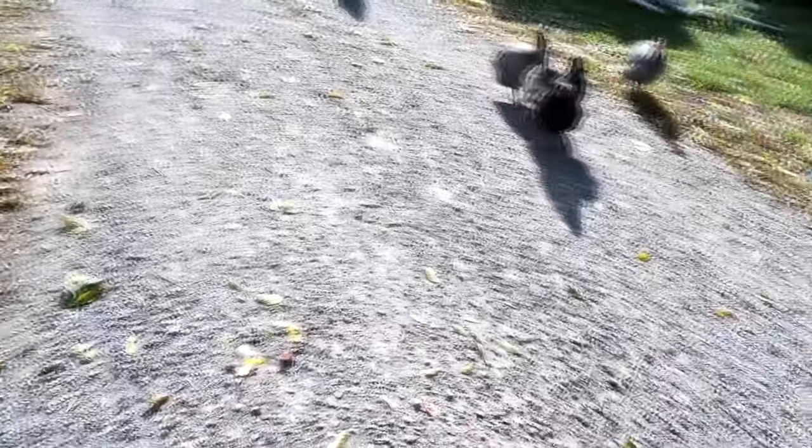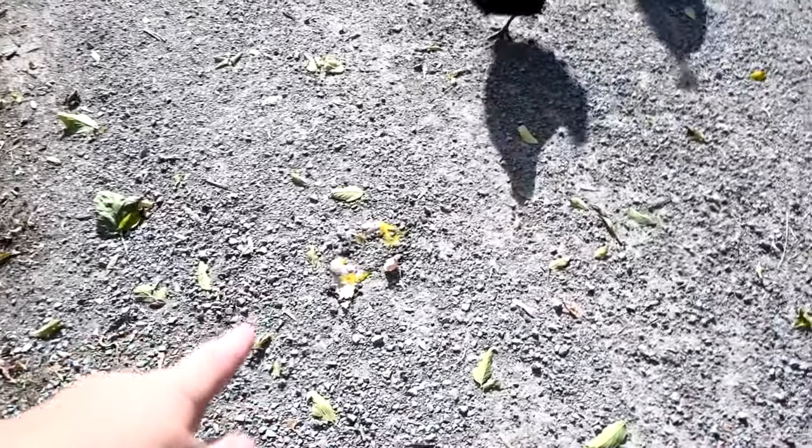I threw a bunch of eggs on the driveway for the chickens — look at all those yummy eggs! They're finding them. I gave a few to the dogs and a few to the chickens. But today is a sad day — it's the last free-range day that our chickens have this year. It's Thanksgiving, and tomorrow everything changes.